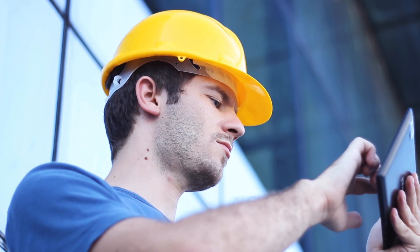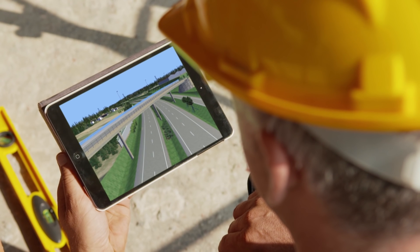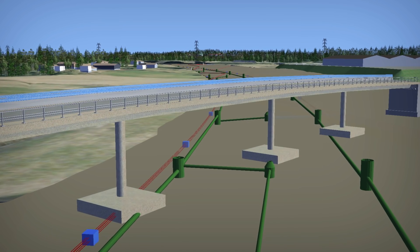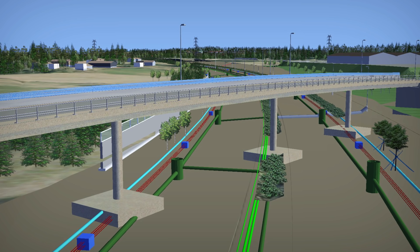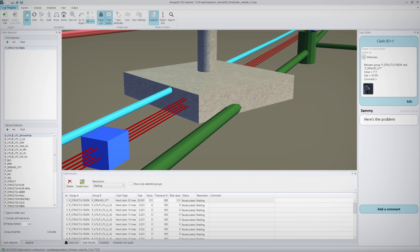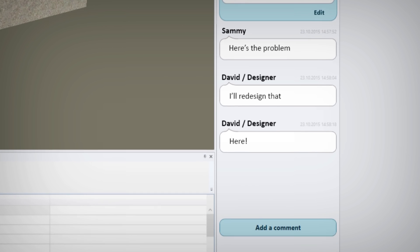Sammy has many threads to pull together, but he can see the big picture with Viasus VDC. In Viasus VDC, all the proposed designs and the existing infrastructure are combined into a single 3D model. There's an existing pipeline we did not know about. Luckily Sammy has the model with him on site, so he can communicate the problem within the model.